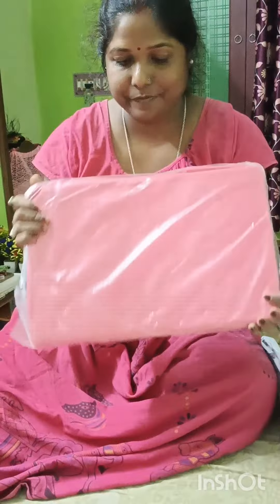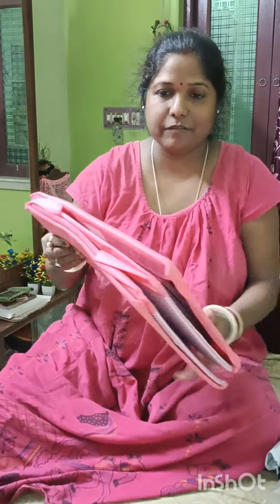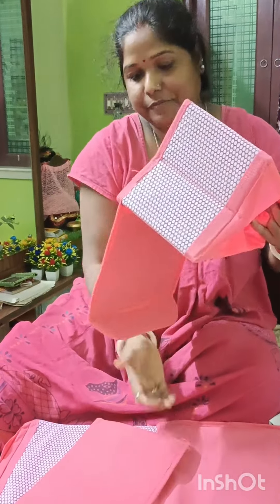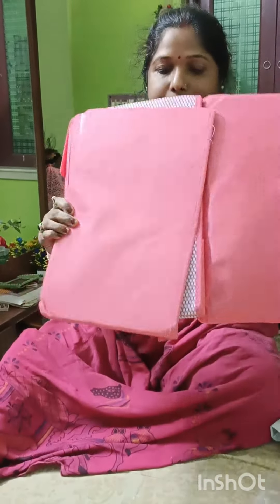This is a very nice one. Flip it out. Just open it. Open it. Look, this is a very nice one. This is a small one in the kitchen.